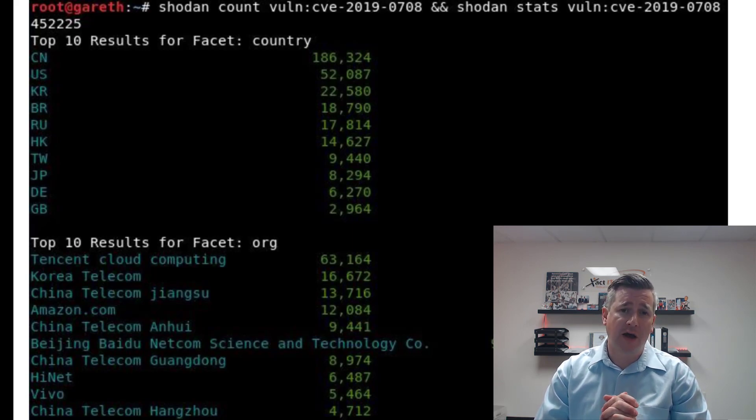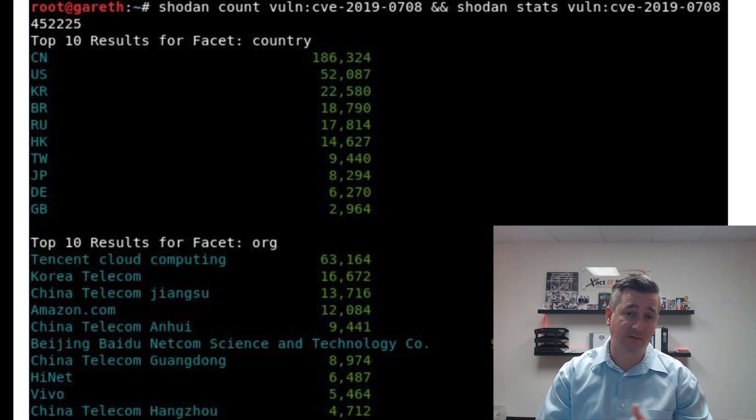Microsoft has put out some pretty important patches in the last couple of years. These exploits and patches are well known. Microsoft has come out and said you need to patch your systems from these vulnerabilities, or you're going to allow somebody to get into your system regardless of whether they have a valid username or password.